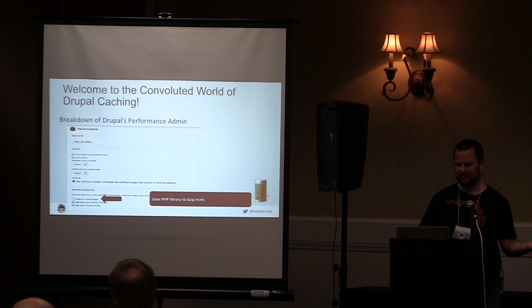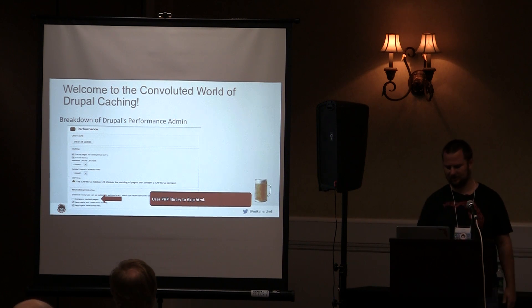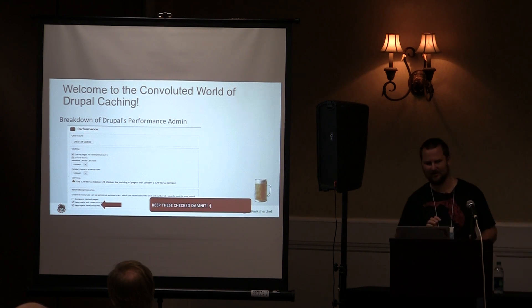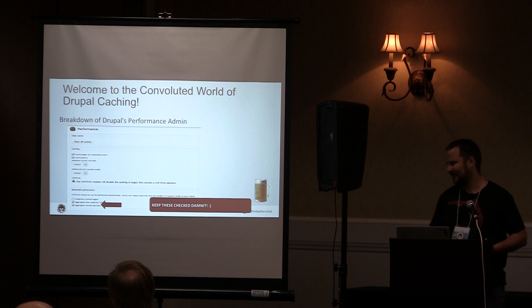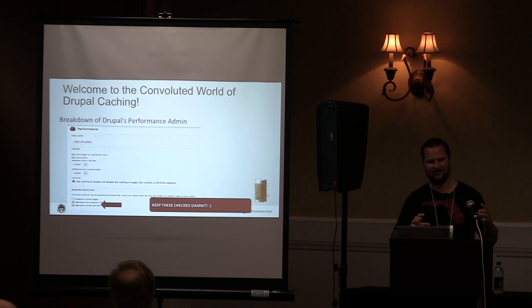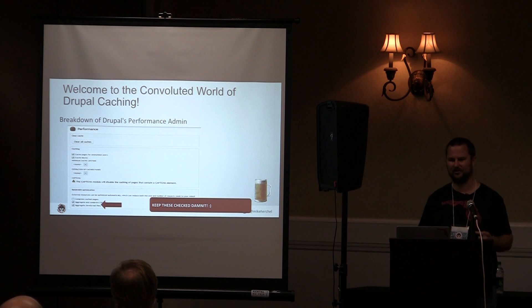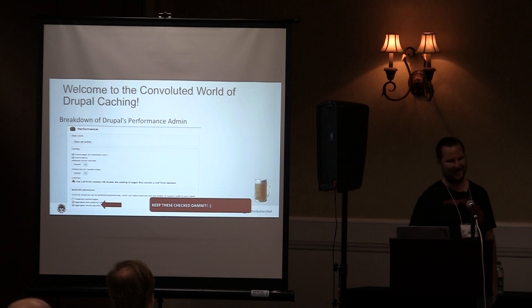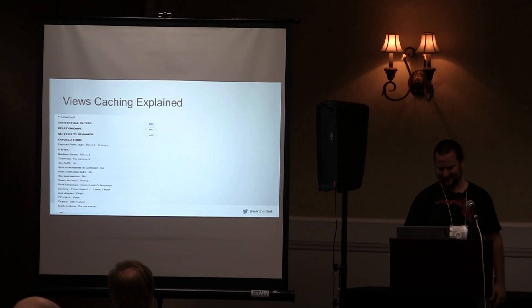PHP Gzip of HTML — you typically don't need this turned on because Apache should be gzipping everything. And these two checkboxes for CSS and JS aggregation: keep them checked. If I see a Drupal website and they're not aggregating CSS, I mean, come on. That should always be enabled.